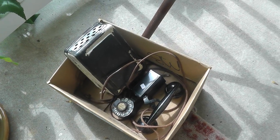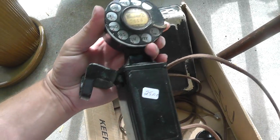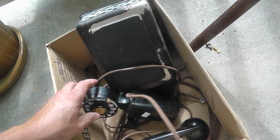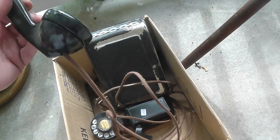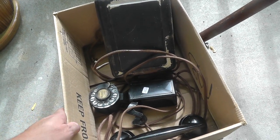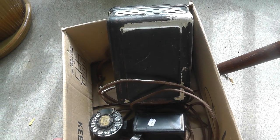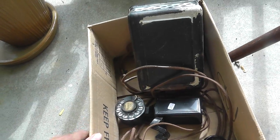Bought an old telephone. Not exactly sure how it works — it just really looks neat. It's the old rotary type. Got the phone here, and I guess this is what rang — you'd mount that on the wall. Had $25 on it, and I think it might bring around $100. I've got a little search to do.